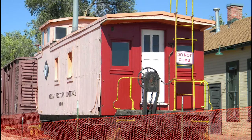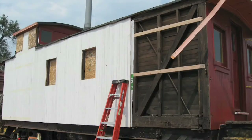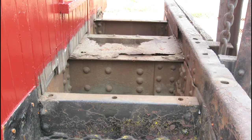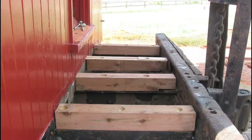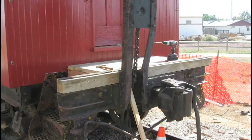Beginning in 2010, museum staff began restoring the caboose to its original appearance. The goal of the restoration was to preserve as much of the original structure as possible, but also to make the necessary changes to improve the longevity of the caboose.